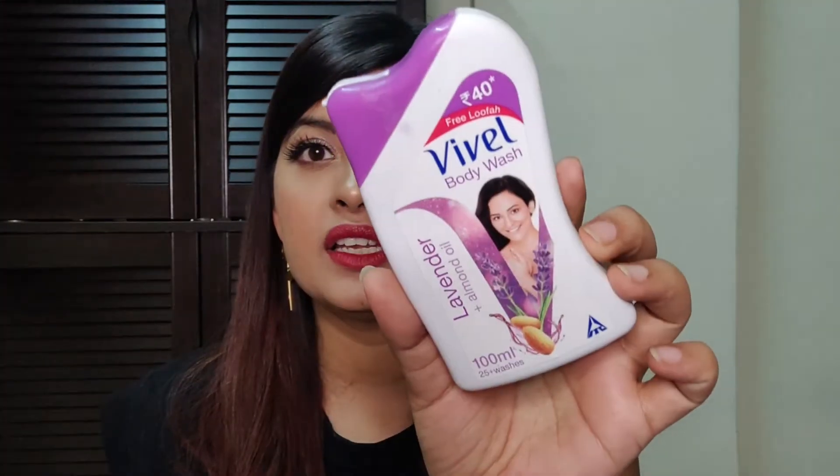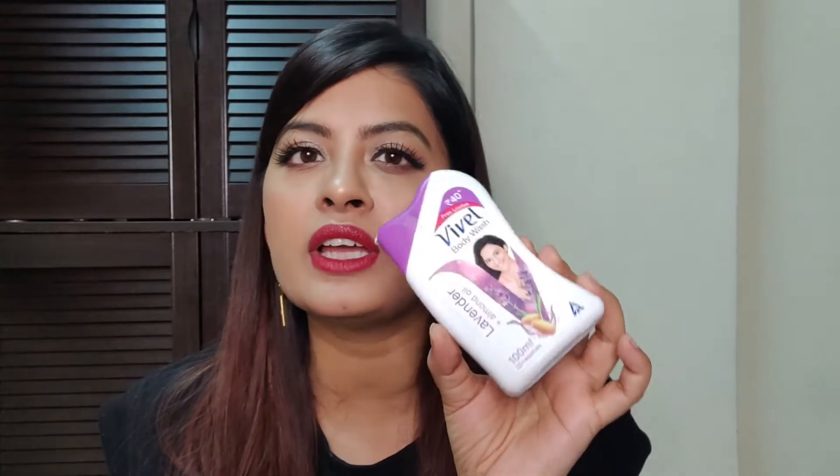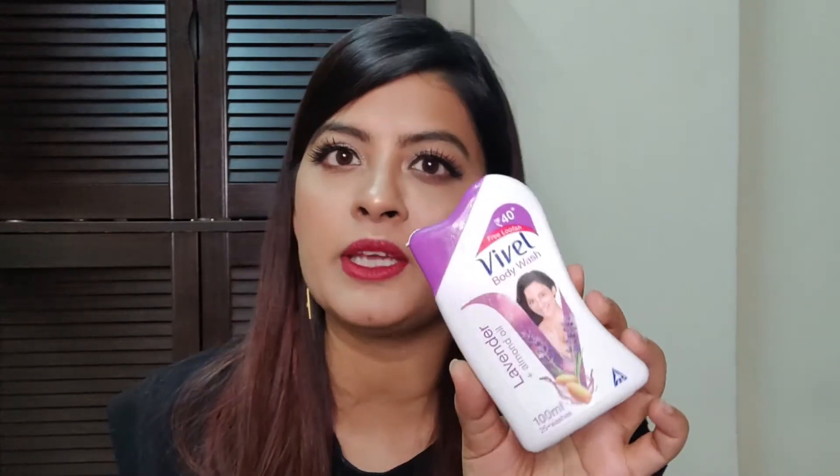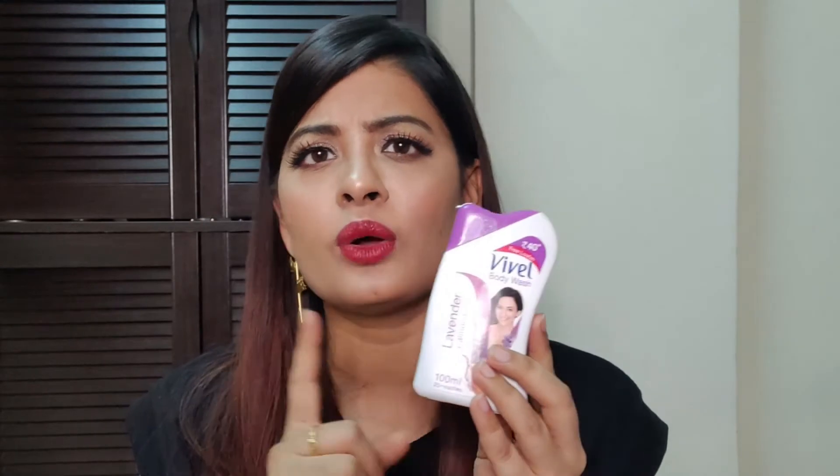Next is Vivel Body Wash. This is something very cheap, and it came with a loofah as well. It was bought a lot earlier and I used it only when traveling. Since it was lockdown and we can't travel anywhere, I thought before it gets expired, I'll just finish it off. This is the Lavender plus Almond Oil combination. It's pretty good — it feels really smooth and refreshing. Lavender is always good for your skin; it's calming and soothing. I really like it. If you want to try it out, do try it.